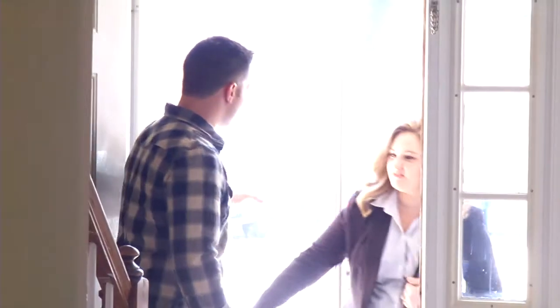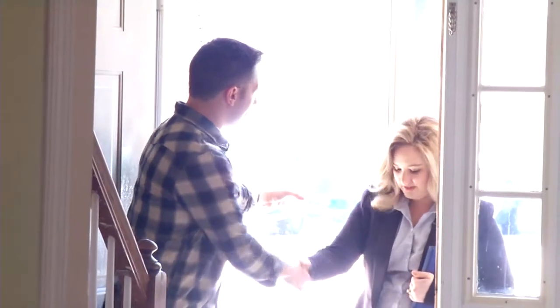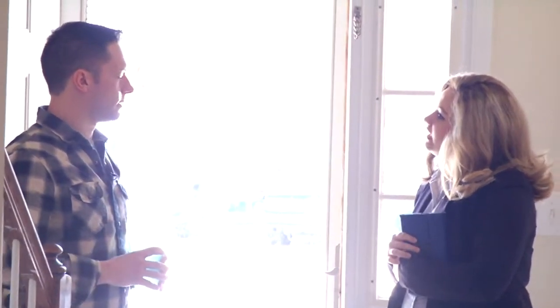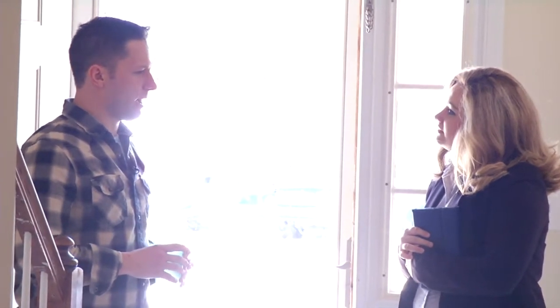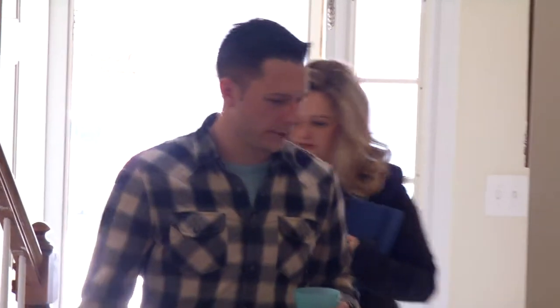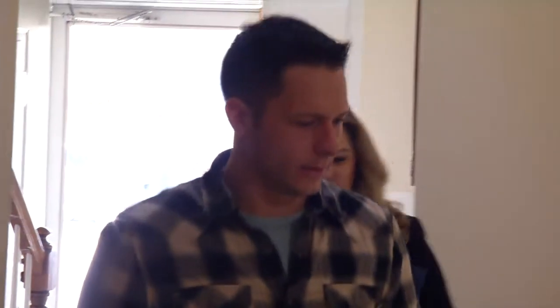Hi, I'm Amanda with Closet Factory. Nice to meet you, Nathan. So we are looking at a pantry area? Yeah, I just got done redoing my kitchen and I have this horrible looking wire rack that I really need to get upgraded. Alright, let's see what you got.